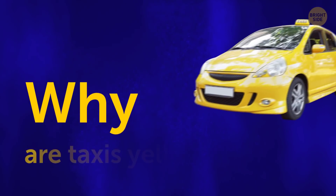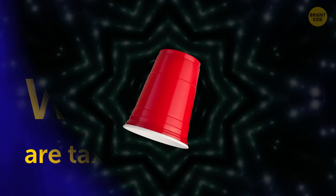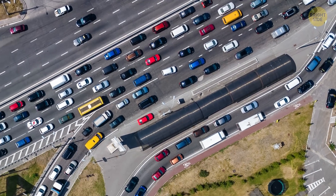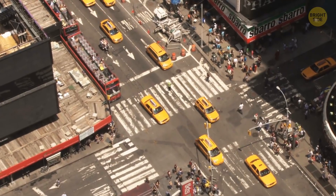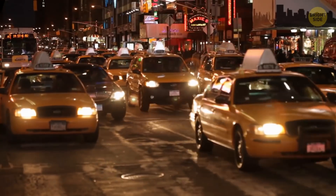Why are taxis yellow? Kind of like the red cup thing — it originally helped them stand out among a sea of black cars back in the day. It's also more visible both during the day and at night.